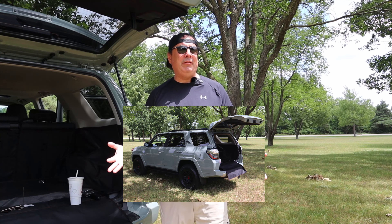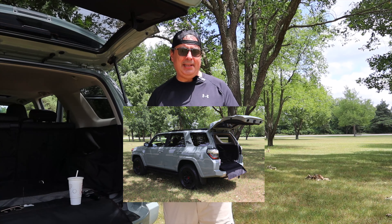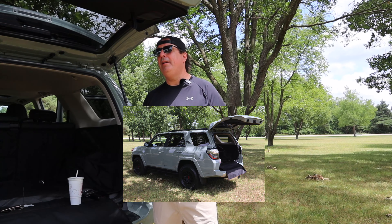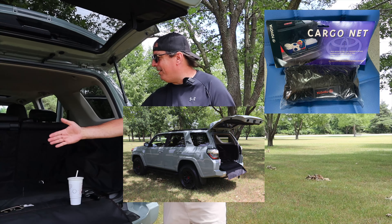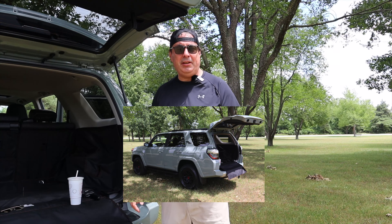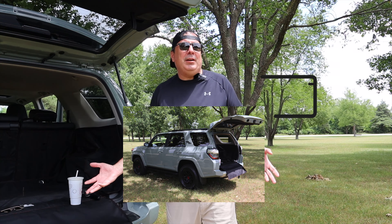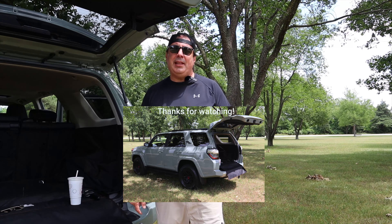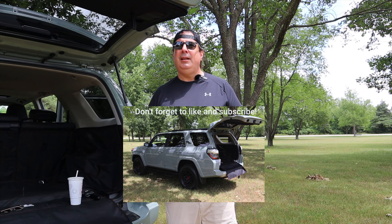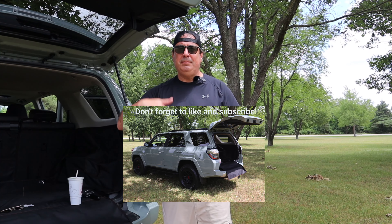I'd like to thank everyone for being here — liking and sharing is helping us out a lot. If you're here for the first time, very good to have you here. I'd like to remind everyone that we're giving away the cargo net that came with this truck — brand new in the package, a Toyota part number — and a $100 gift card for gas when we hit 1,000 subscribers. We'll see everybody in the next episode, on Down the Road. Go 4Runners — salute!